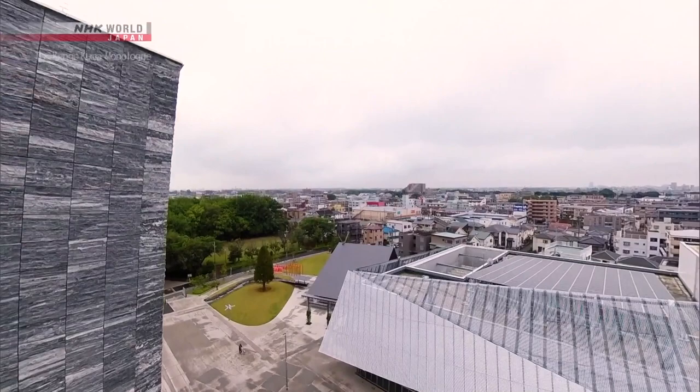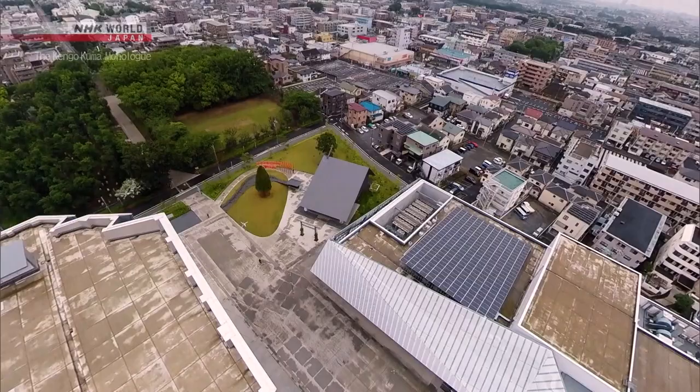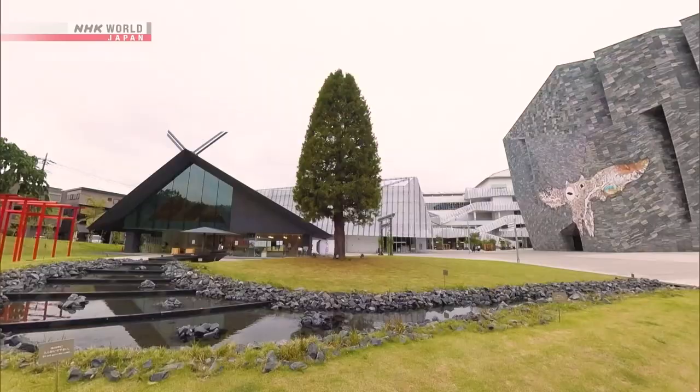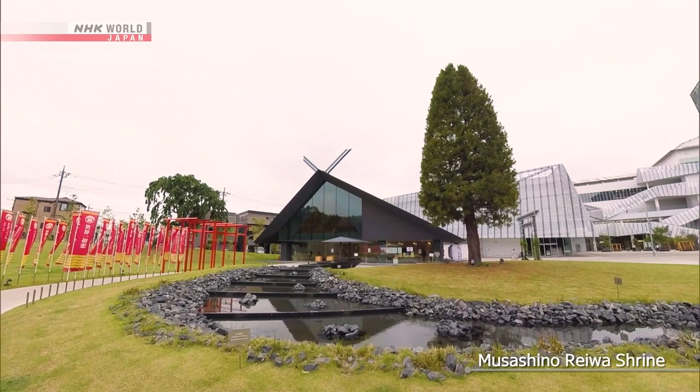The aim of Tokorozawa Sakura Town was to create a unique suburban roadside landscape where architecture and nature of various functions and shapes are intertwined. The building with the black roof is a shrine. The shrine positions the Kadokawa Cultural Museum as an object of worship and is located facing the grounds with a lawn and stream.